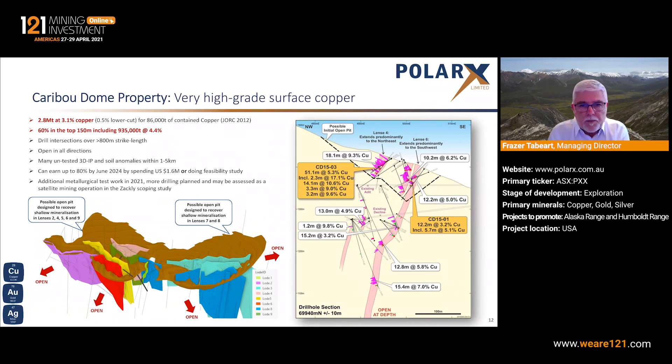Moving on briefly to Caribou Dome — very high grades here in lenses of massive sulphide. There has been some early metallurgy done here about five years ago by PolarX's predecessor. The key takeaway is that there are still significant areas open for mineralisation extensions of existing lenses, both at depth and along strike, and a number of untested coincident IP and geochemical targets which will be tested potentially later this year. So we will be doing more drilling here in 2021 — some additional holes for metallurgy test work and some to test extension and new targets.